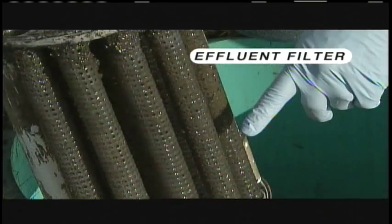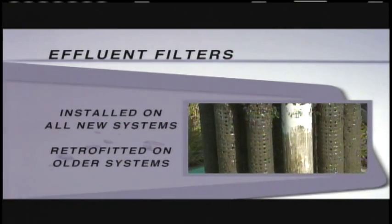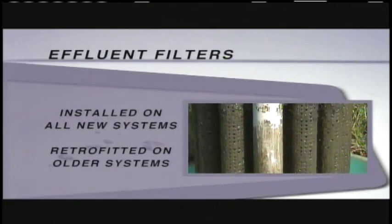This is not unusual. It's another method to filter out suspended solids out of the water before you're putting it into the soil absorption field, mound, or whatever system it may be. All new septic systems should be built with effluent filters. Older systems can and should be retrofitted with the filters.